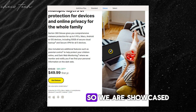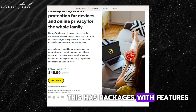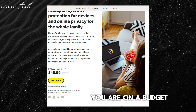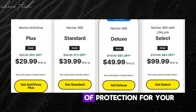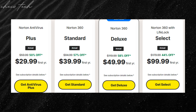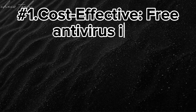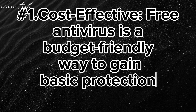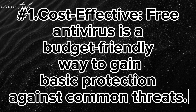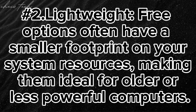We've showcased two premium choices, but if you're on a budget, don't worry — free antivirus software can still provide a valuable layer of protection for your PC. The first reason to consider a free option is that it's cost-effective: a budget-friendly way to gain basic protection against common threats. Free options are also lightweight, with a smaller footprint on your system resources, making them ideal for older or less powerful computers.